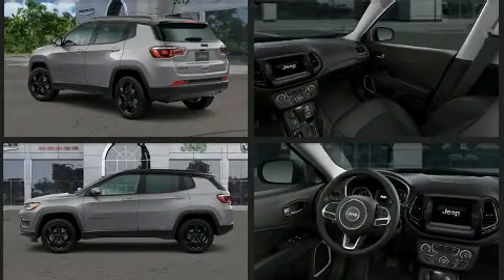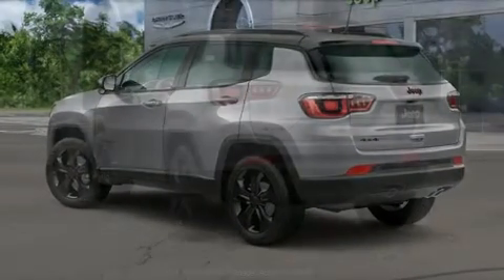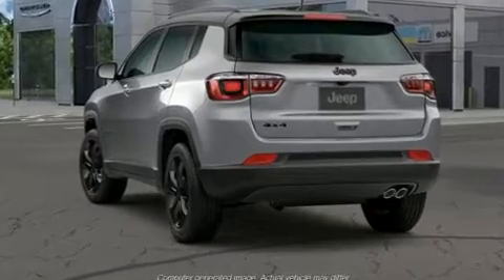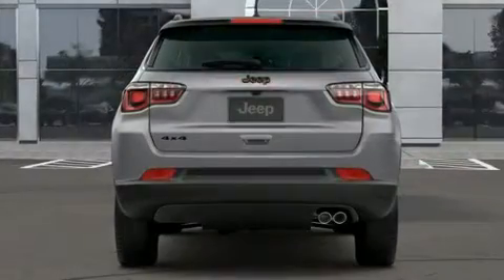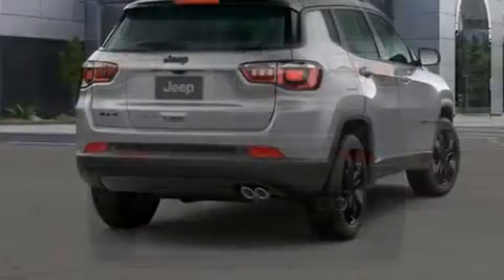Four-wheel drive allows you to go places you've only imagined. Jeep prioritized practicality, efficiency, and style by including an outside temperature display, remote keyless entry, a roof rack, and a split-folding rear seat.